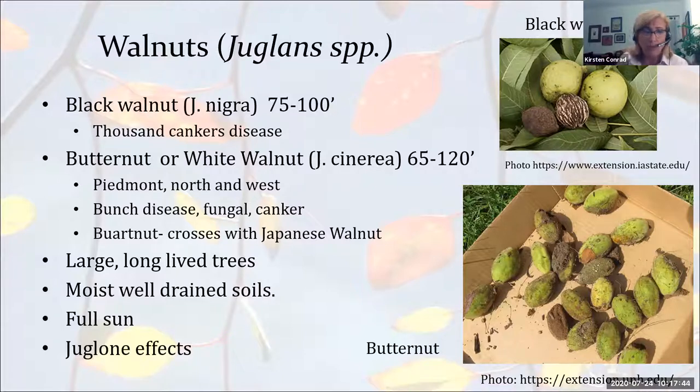White walnut, or butternut, is a large tree at 65 to 120 feet, and is not as common here because it is subject to a variety of diseases — bunch disease spread by mycoplasma, fungal diseases, and canker — which have significantly reduced the native population. There is a plant called Broadnut, a butternut crossed with Japanese walnut, which shows some resistance to many of these diseases. The butternut has a more elongated fruit compared to the round walnut — a green husk on the outside with a nut inside.